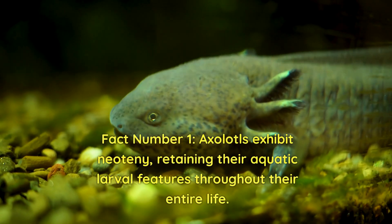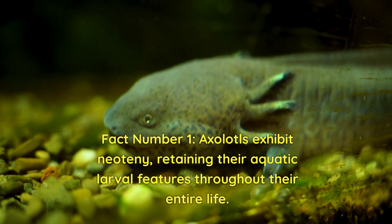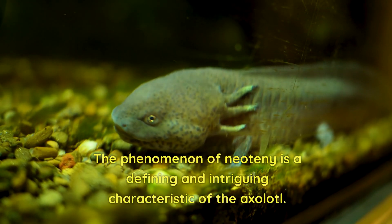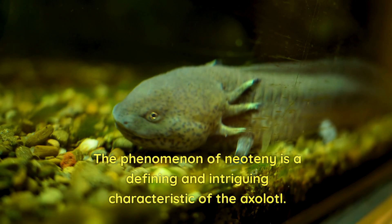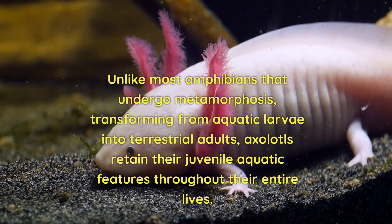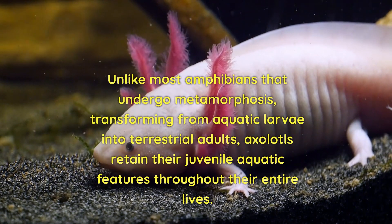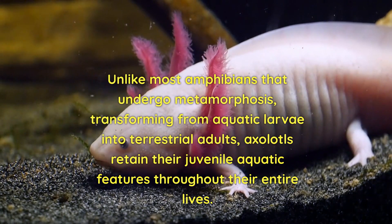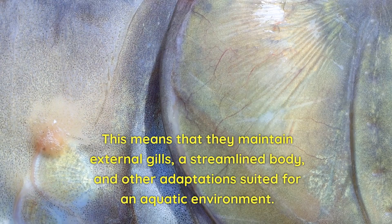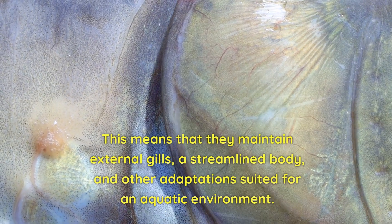Fact number one: axolotls exhibit neoteny, retaining their aquatic larval features throughout their entire life. The phenomenon of neoteny is a defining and intriguing characteristic of the axolotl. Unlike most amphibians that undergo metamorphosis, transforming from aquatic larvae into terrestrial adults, axolotls retain their juvenile aquatic features throughout their entire lives, maintaining external gills, a streamlined body, and other adaptations suited for an aquatic environment.